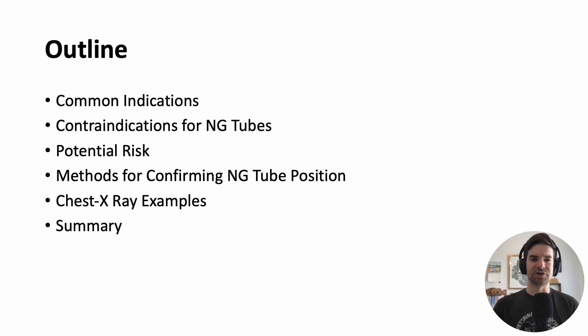Let's give a brief outline to start. We'll talk about some common indications, contraindications — aka when you should not do it — what are some risks associated with NG tubes, how you can confirm the position, and we'll walk through some chest x-ray examples and then try to synthesize everything at the end.